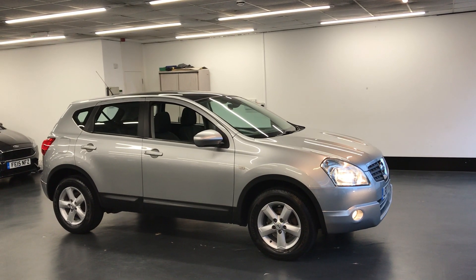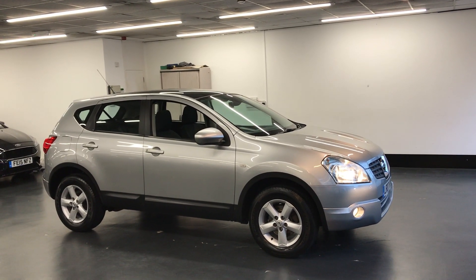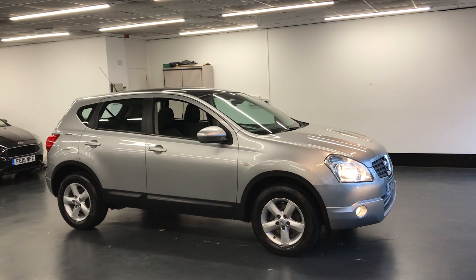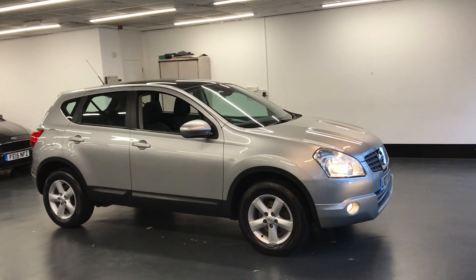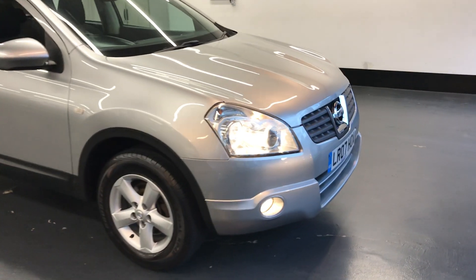Hi there. Here we have the 2007 Nissan Qashqai. This is the 1.6 Ascenta 5-door manual. I'll do a video walking around the car showing you the excellent condition this car is offered in.